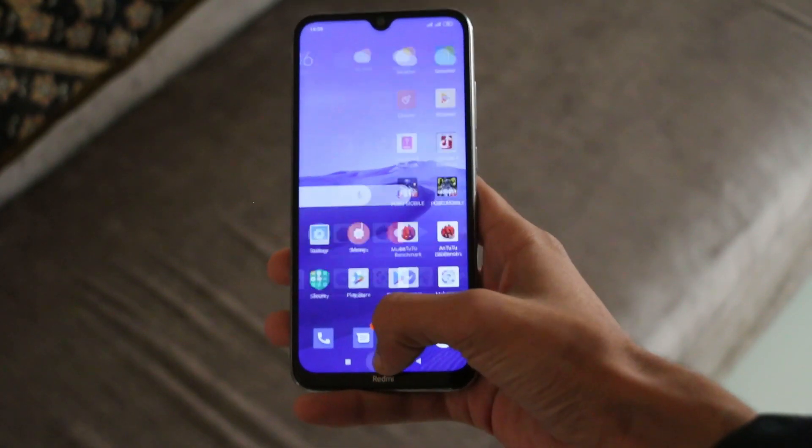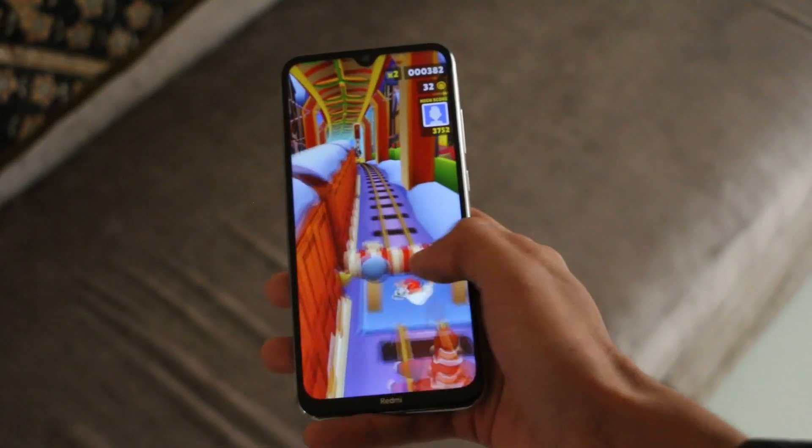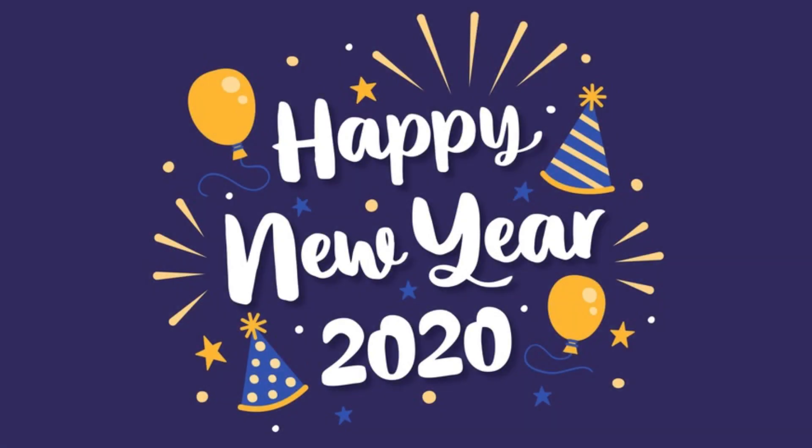This is my last video in 2019 and I thank all my subscribers for supporting and showing love throughout this year. I expect the same support from all of you in the coming year and I will try my best to bring you as many quality videos as I could. Wish you all a happy new year.